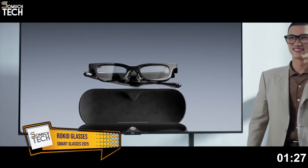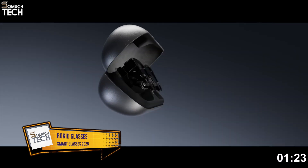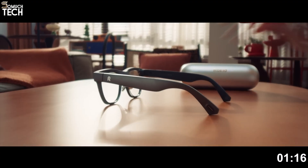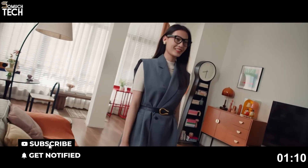Number 1: Rokid glasses. First on our list, the Rokid glasses, announced at IFA 2025. And honestly, they may be the biggest leap forward in everyday wearable AR. Weighing only 1.7 ounces, these are so light that you can forget you're even wearing them.